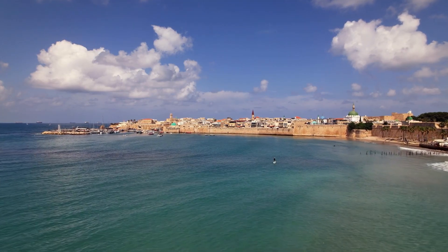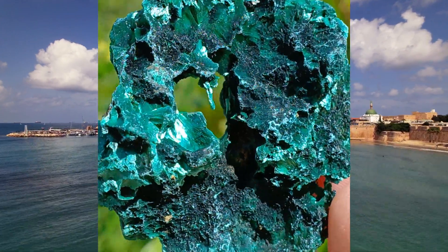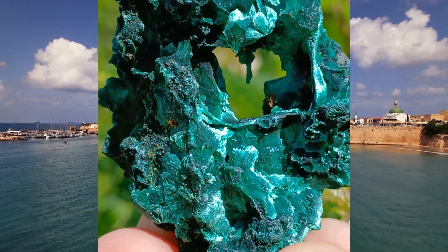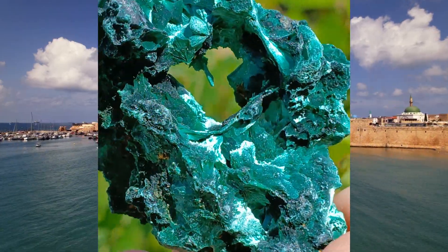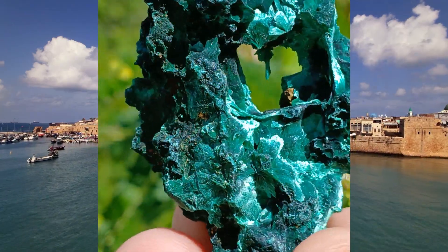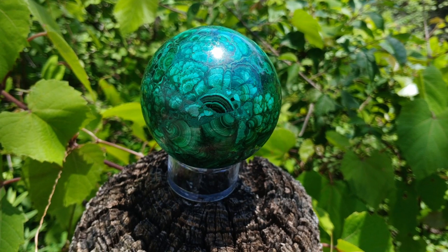First, what is Malachite? Malachite is a secondary mineral. It forms as one mineral weathers and deteriorates in the ground — in this case, copper. Malachite gets its color from the fact that it's typically over 50% copper by volume. The green is an intrinsic part of what makes Malachite Malachite.